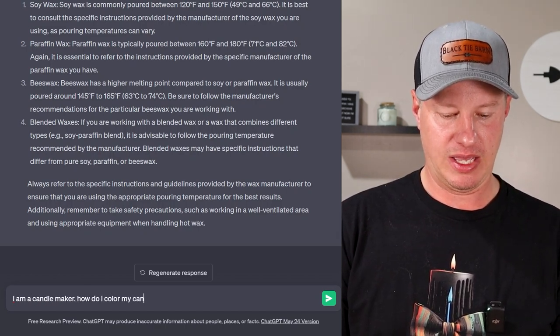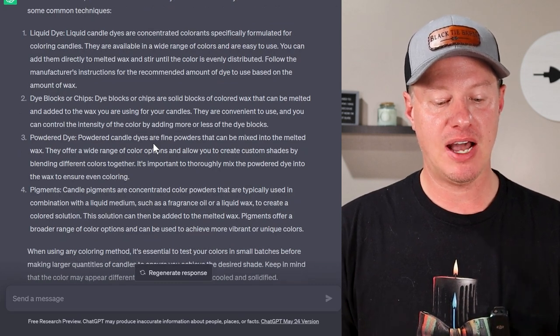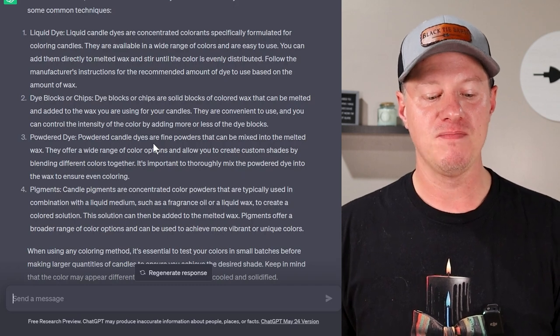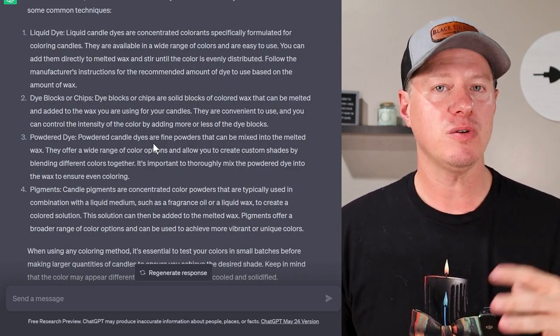How do I color my candles? It says there are various methods: liquid dye, dye blocks or chips, powder dye, and pigments. Liquid dye is my favorite — most concentrated and easiest to control. Dye blocks and chips are also very popular. Make sure you're using ones specifically made for candle making. I'm also impressed it didn't mention crayons, because a lot of new candle makers assume they work since they're wax and already colored. The issue is they can cause weird odor, smell, or clog your wick. Just use dyes meant for candle making.